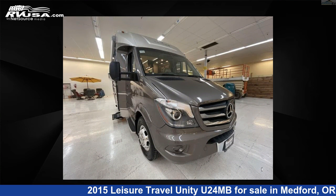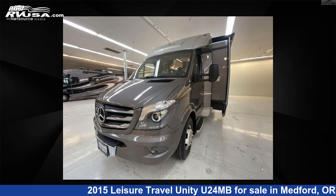This used Leisure Travel features one slide-out, sleeps two, and 30 gallons fresh water capacity.